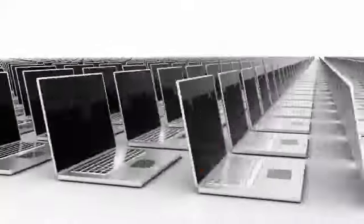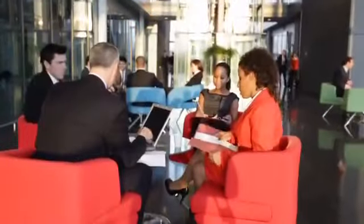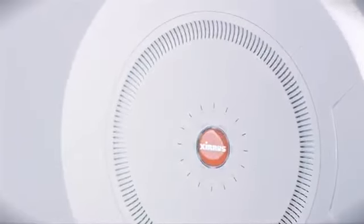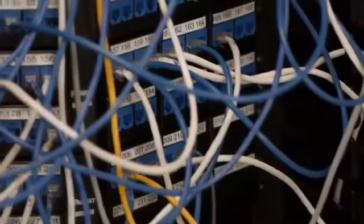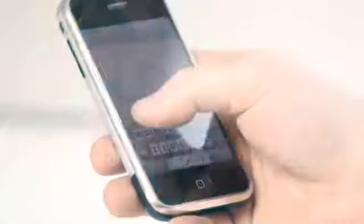Plus, Xerus easily handles eight times the number of users as traditional Wi-Fi, so you'll never have to worry about scalability. Xerus also reduces the need for equipment, like cable pulls and switch ports. Plus, deployment is about 75% faster than a legacy system.